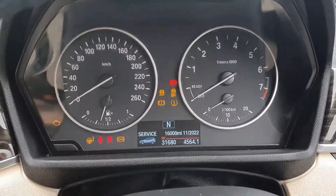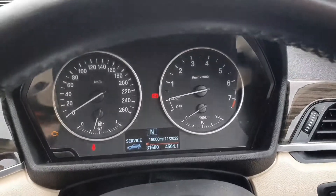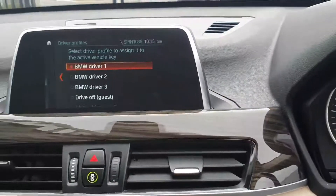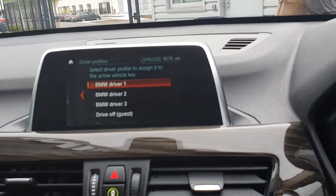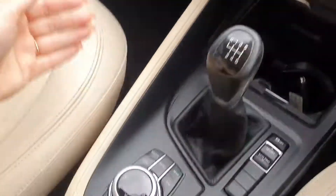Your cluster here in front — there are 31,000 kilometers on the clock. You have your iDrive to the left, which is touch screen and can also be controlled by the toggle down here.